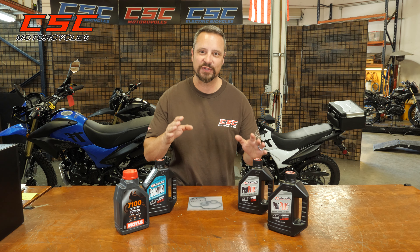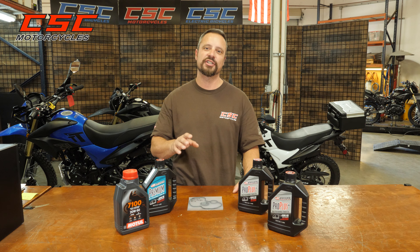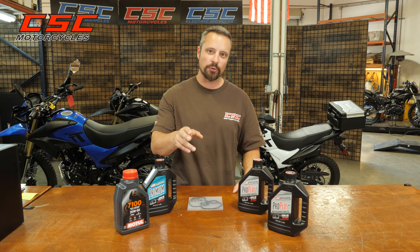What's up riders? Matt here with CSC Motorcycles. I wanted to reach out to you because we've been selling a lot of new SG250s and TT250s. You've bought your new motorcycle — now what?